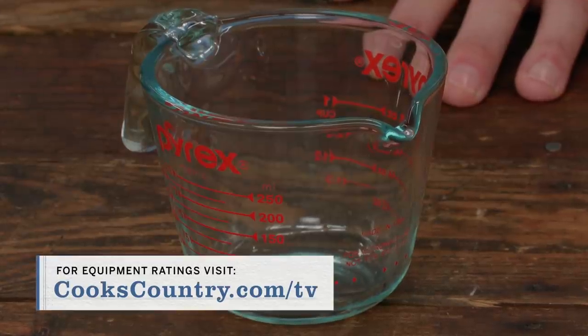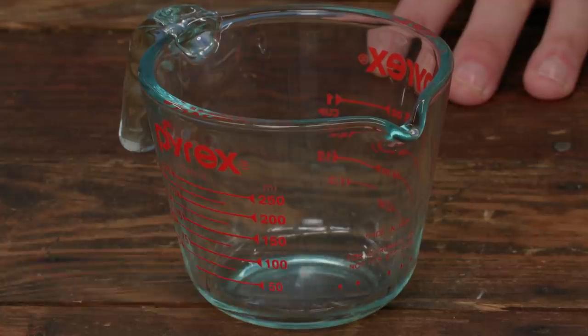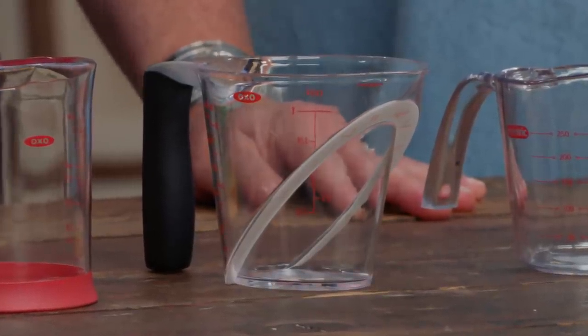So there are two winners: the Pyrex One Cup Measuring Cup made of glass at about $10, and the OXO Good Grips One Cup Angled Measuring Cup made of plastic, viewable from above, at about $7.